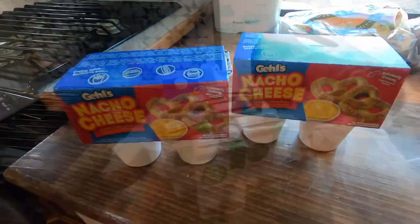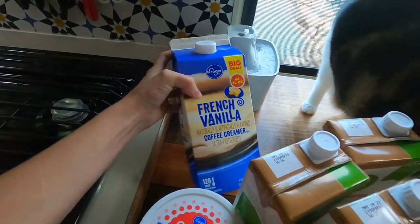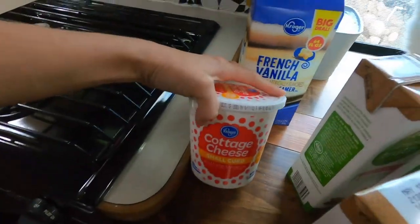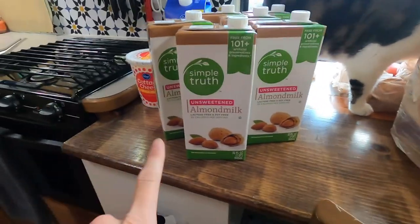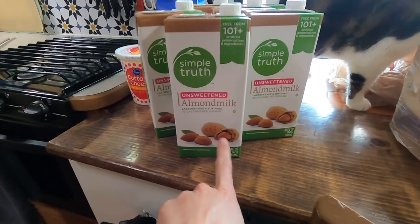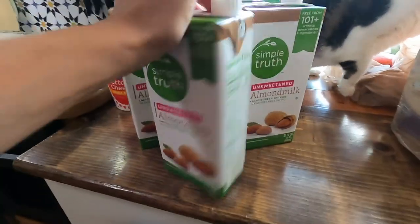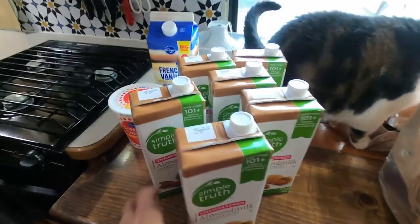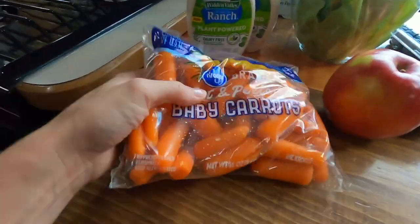Next up, we got a big thing of French vanilla creamer because that's a necessity with our coffee. Luke got himself some cottage cheese. And we got six of these Simple Truth unsweetened almond milk — if you buy five or more, they were about $1.79 each. I go through these things like crazy, so now we're stocked up.